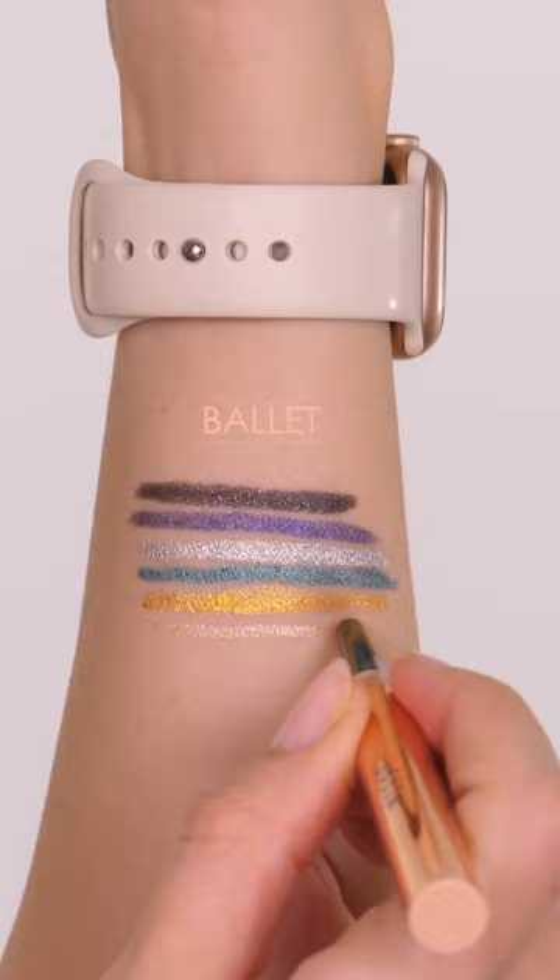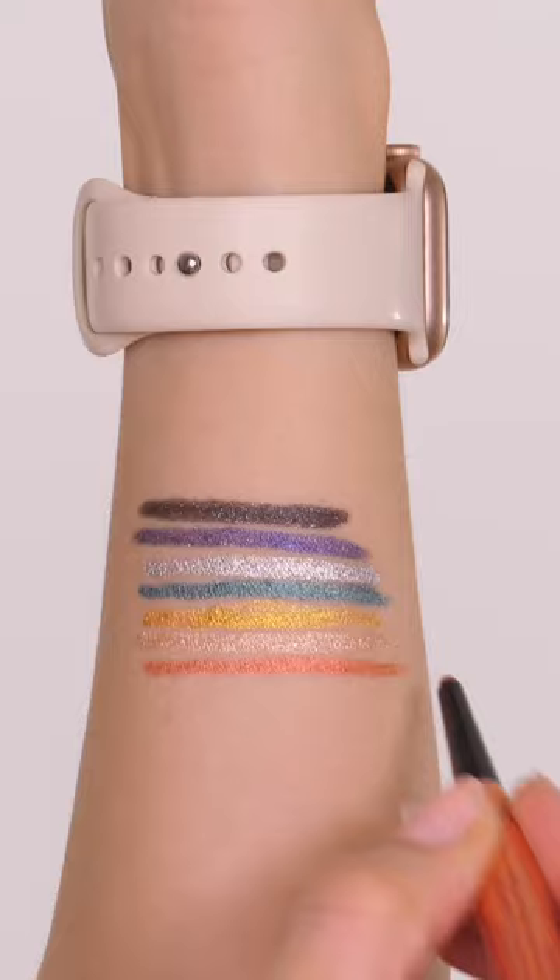Initially they're very soft, so when you lay the colour down you have a small amount of working time. Once set in place they become waterproof and last for up to 16 hours.